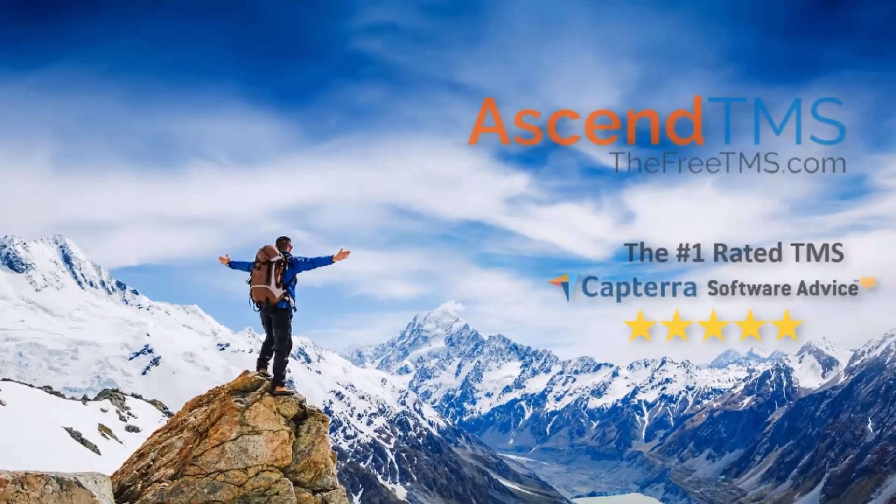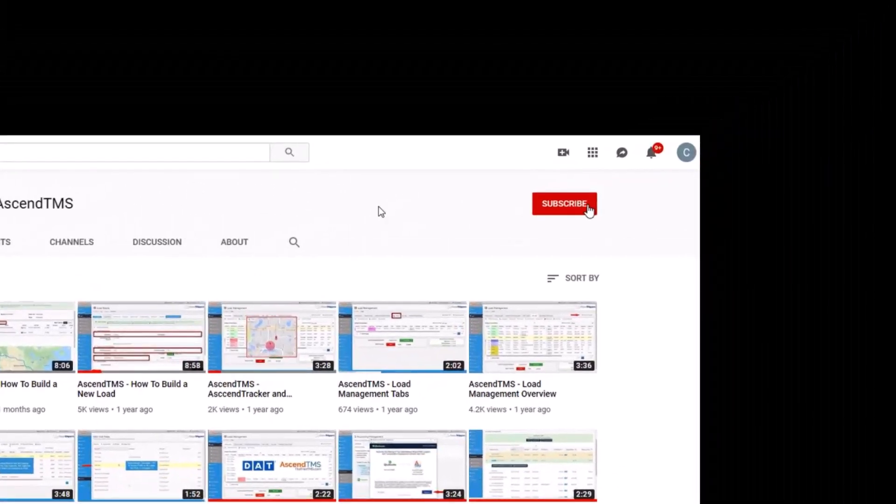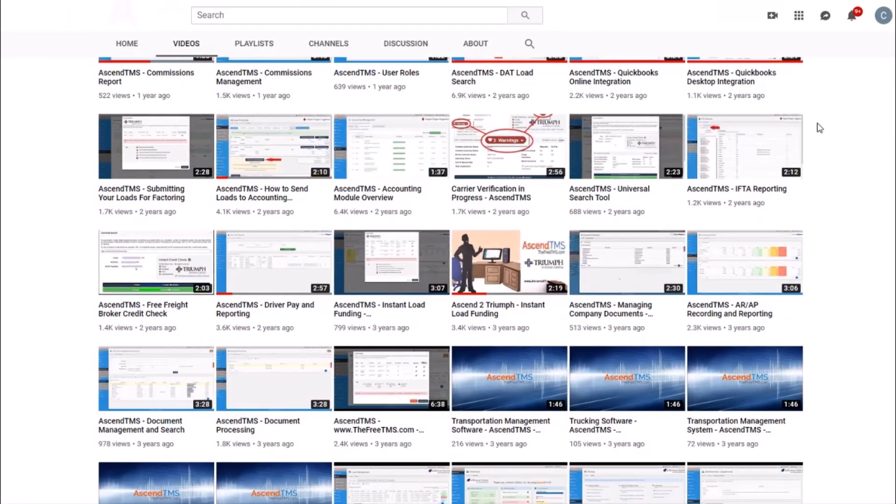Ascend TMS, the logistics software for everyone. Make sure you're staying up to date with the latest marketing and how-to videos by clicking that subscribe button. That way, you're the first to know.